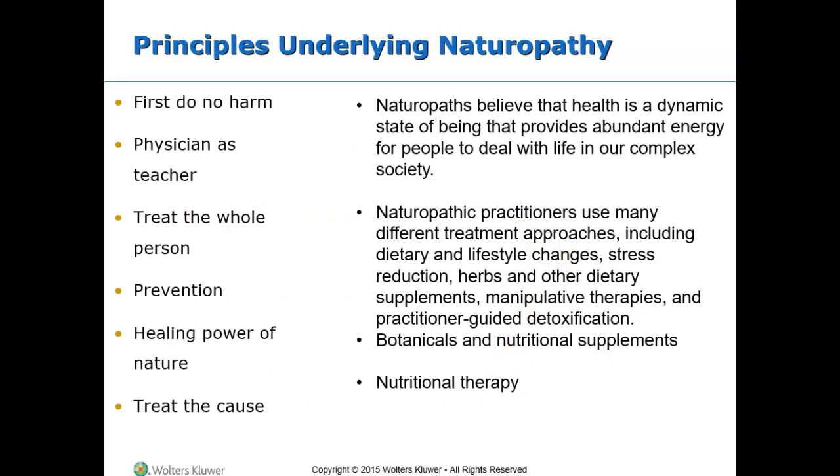Naturopathy is a system of healing based on the healing power of nature. Health is the outcome of understanding nature and allowing the body to heal itself, while diseases and aging result from ignoring the laws of nature. Naturopaths believe health is a dynamic state that provides abundant energy. Naturopathic practitioners use many different treatment approaches including dietary and lifestyle changes, stress reduction, herbs and dietary supplements, manipulative therapies, practitioner-guided detoxification, botanicals, and nutrition therapy.